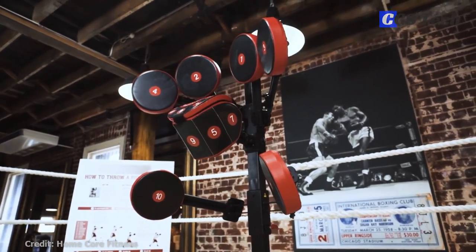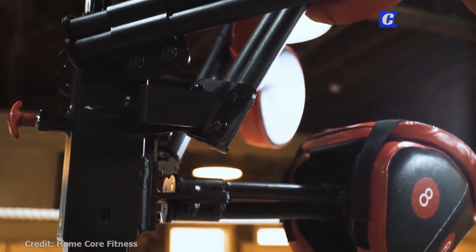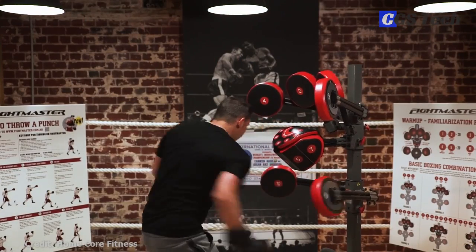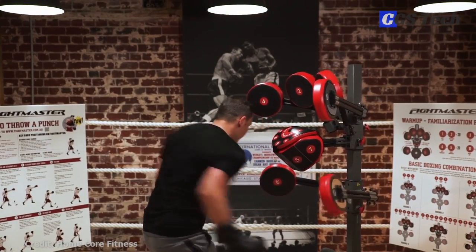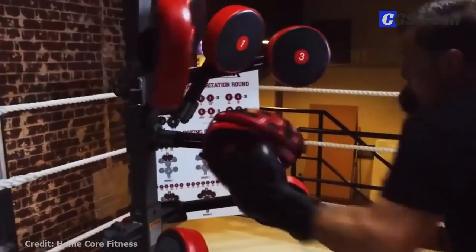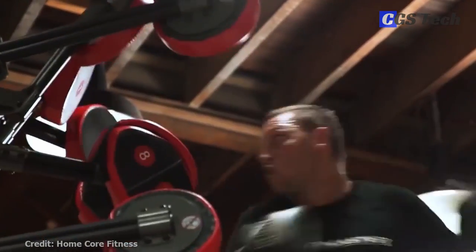Ideal for boxing and other martial arts training, or simply as a high-intensity fitness workout for the home or studio. Great for beginners and even advanced boxers to improve their overall punching output and combinations without the presence of someone holding mitts for you. Each of the pads is marked with a number so you know where to hit.